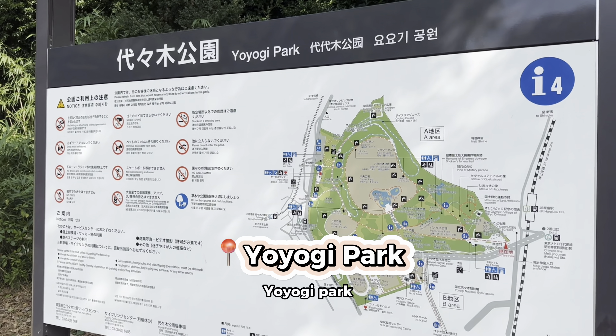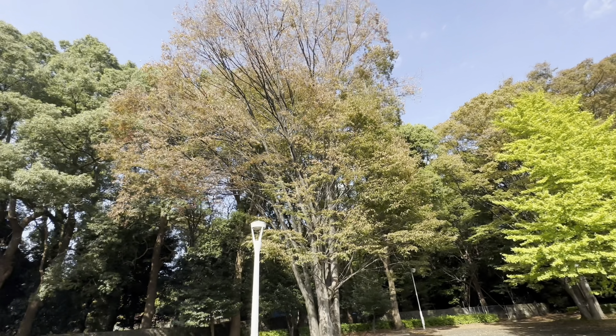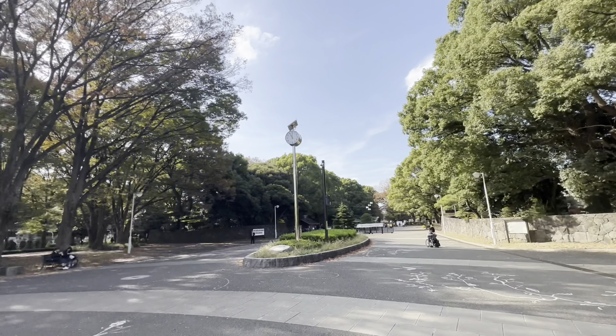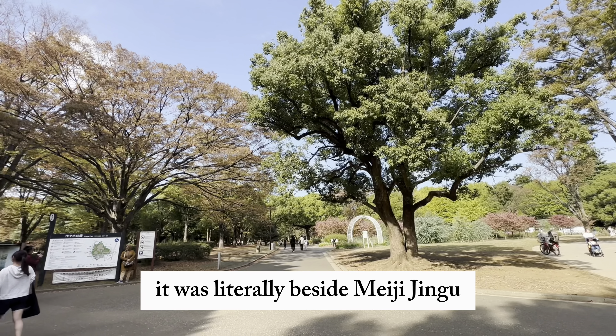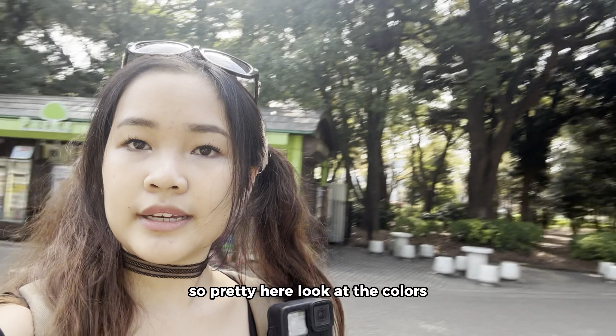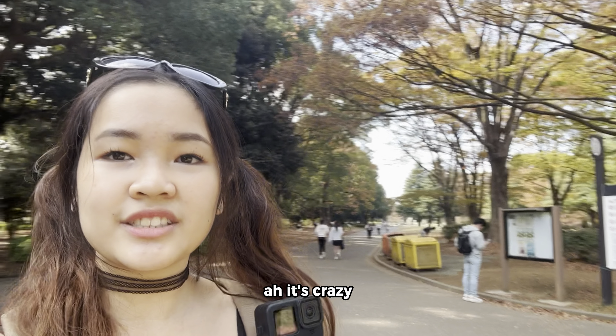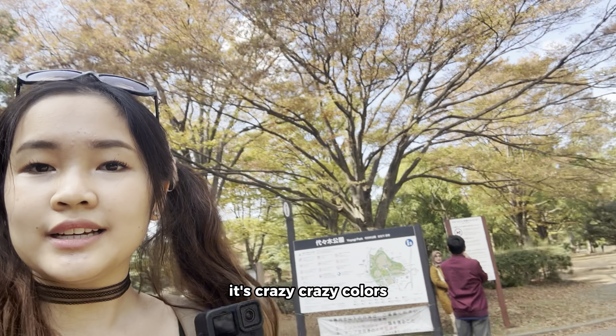Yoyogi Park — you walk to Yoyogi Park. She was still picking leaves too. It was literally beside Meiji Jingu Shrine, so it was very convenient. We are in Yoyogi Park. So pretty here, look at the colours — it's crazy, crazy colours.